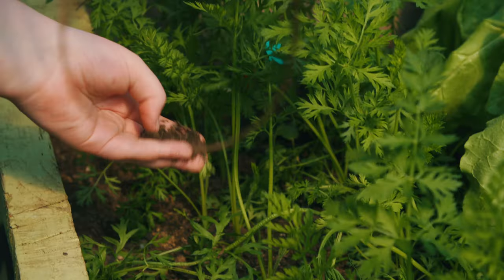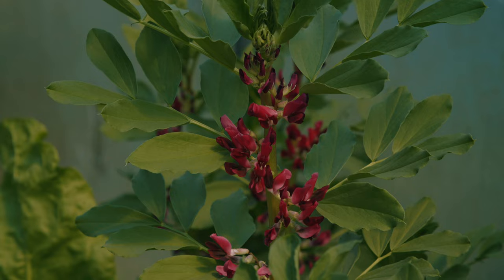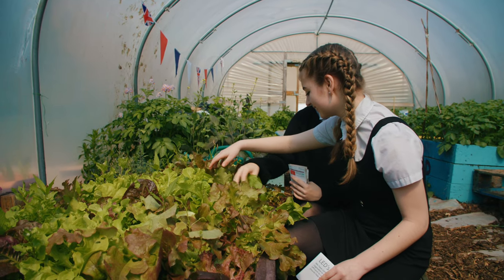Here we are in our polytunnel where we plant our seeds. Speaking of seeds, we are looking to continue our new annual Plant and Seed Swap where we encourage people to share any extra seeds or seasonings to increase our biodiversity and variety in their own gardens.